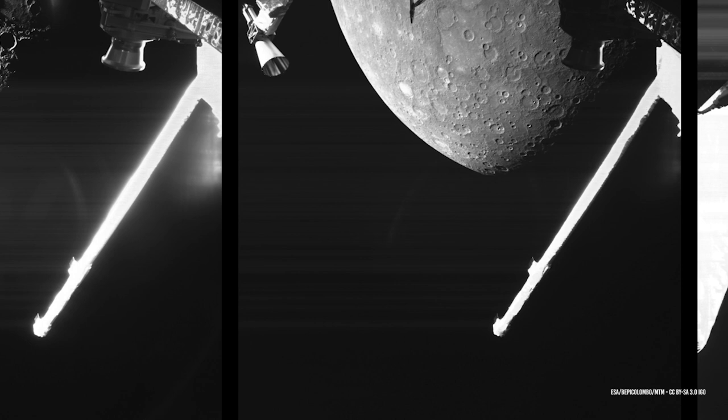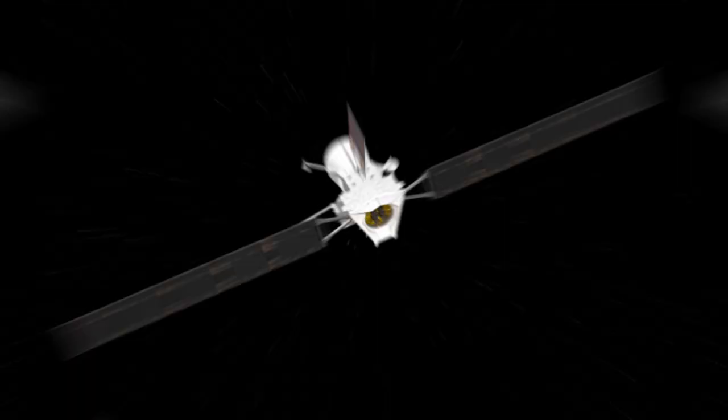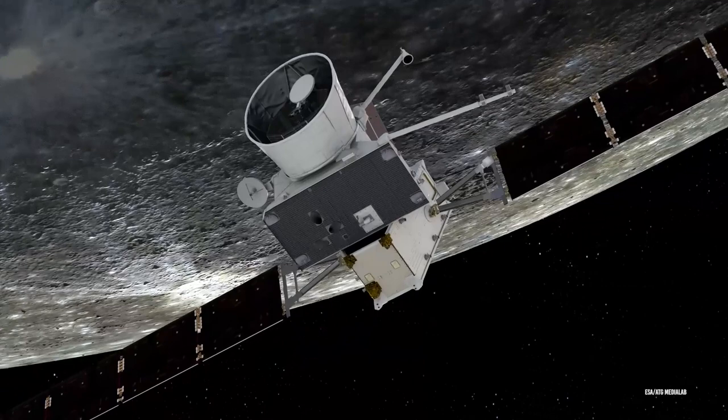The three monitoring cameras on board BepiColombo's Mercury Transfer Module captured images of the planet for four hours beginning approximately five minutes after the closest approach. While this may not seem vital, given that the satellite is going to be in orbit around Mercury in 2025, these flybys are needed because once the orbit is had, some areas of Mercury will not be visible to the craft. Thus, these flybys are the best way of getting a look at some spots of Mercury, like certain impact craters, in order to study them further.